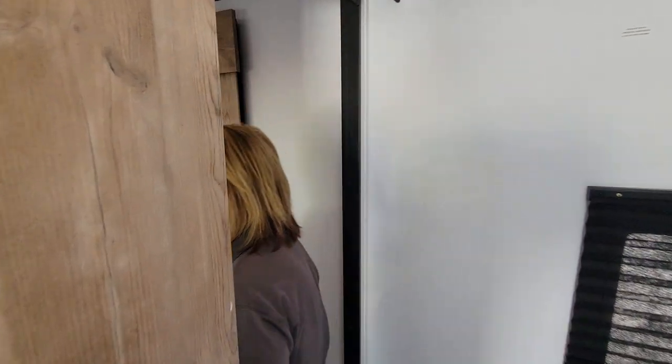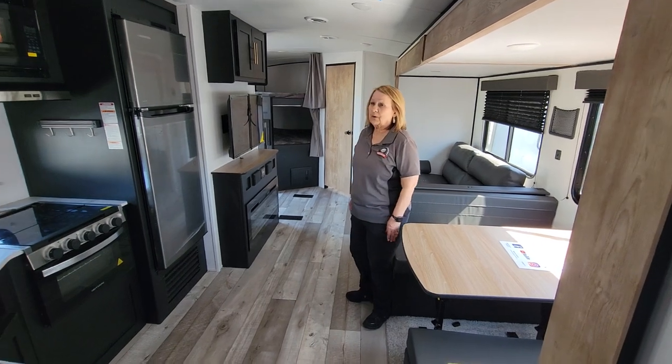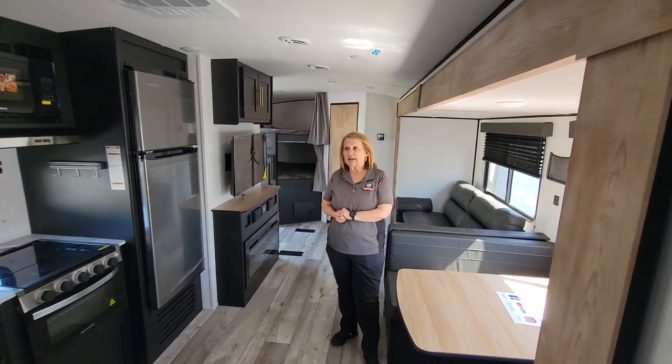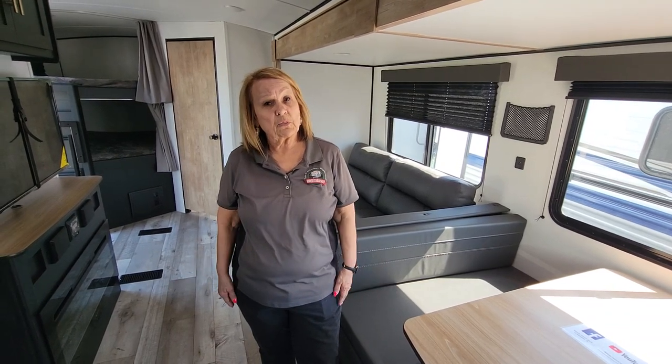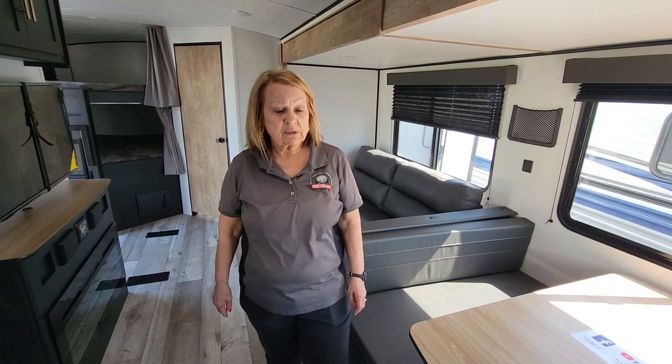So folks, this is the Springdale 280BH — Keystone makes really great products. If this is something that works for you and your family, come on out and see us. It will come with the warranty forever here at Modern Trailer Sales. Looking forward to seeing you soon!